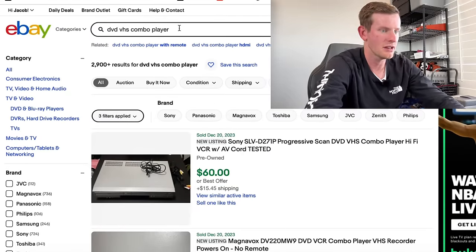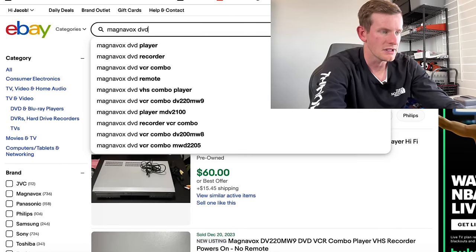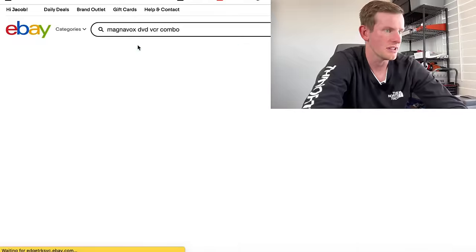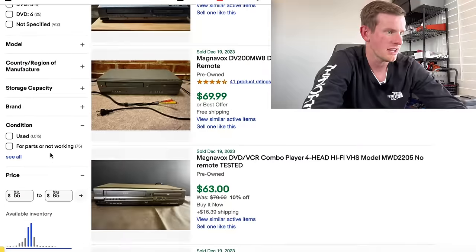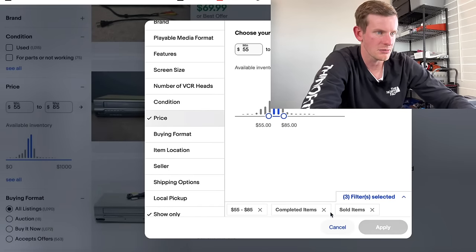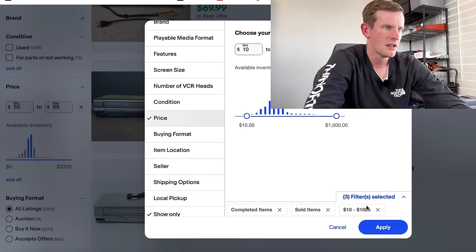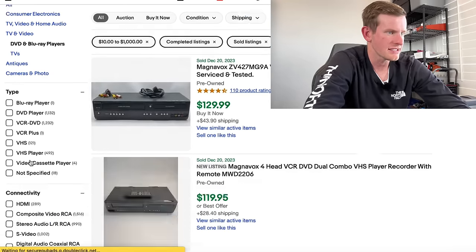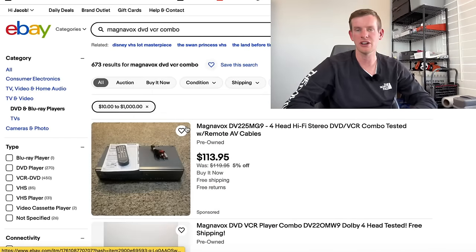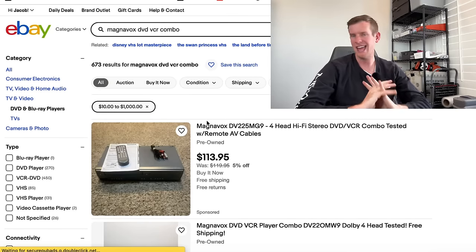Let's type in 'Magnavox DVD VCR combo.' When we apply all price ranges, we see that 2,800 have sold in the last 90 days, and there are only 637 listed.